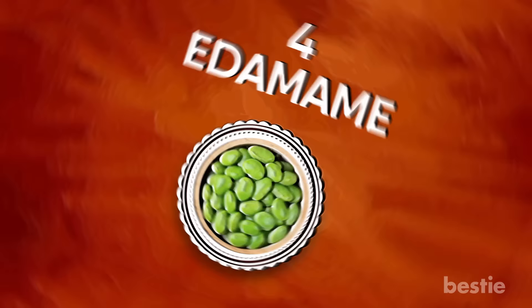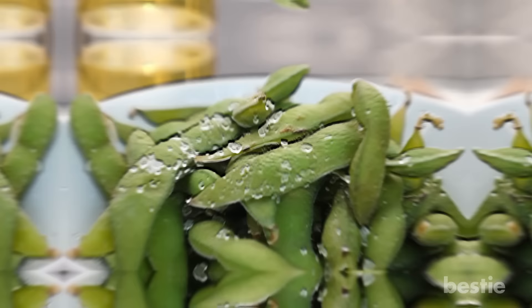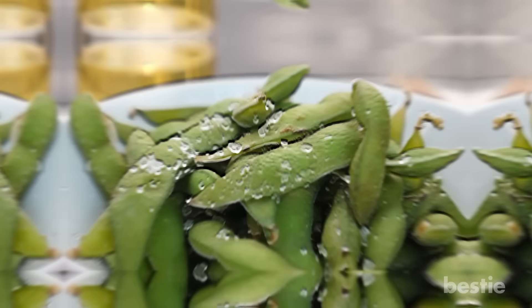Edamame. Cooked edamame provides roughly 17 grams of protein and 8 grams of fiber in one cup. This is why it's considered a powerful snack for keeping hunger levels in check. This diabetes-friendly munchie is available fresh or frozen, so it's super easy to make. Plus, the bioactive compounds in the beans are also known to protect heart health in multiple ways, such as lowering cholesterol and reducing blood pressure.